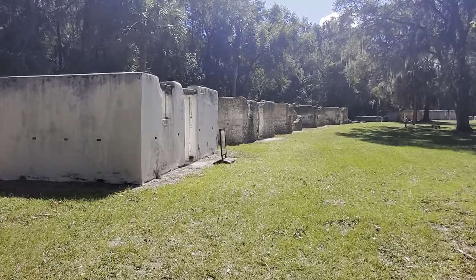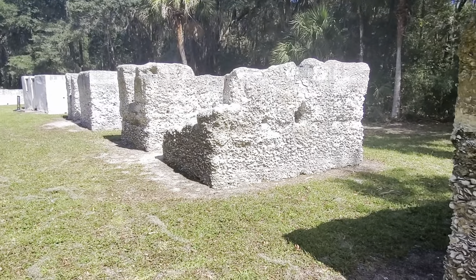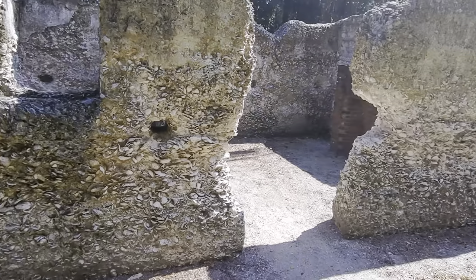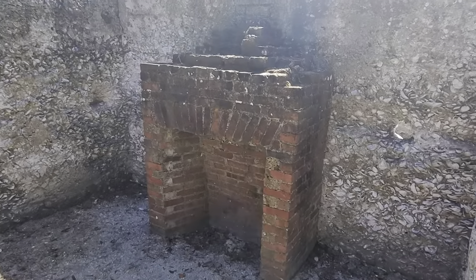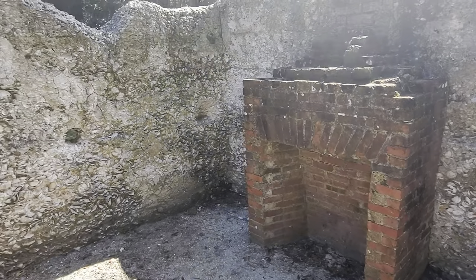Our next stop is going inside the slave quarters. You can see the coquina the walls are made of. Inside this small cabin, a family would have lived for over a hundred years — a fireplace, maybe a couple chairs, a table, a week's rations.